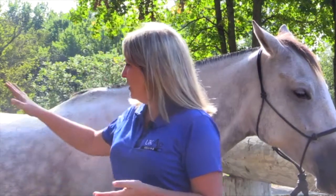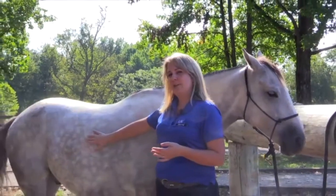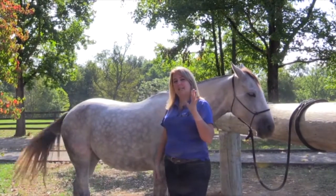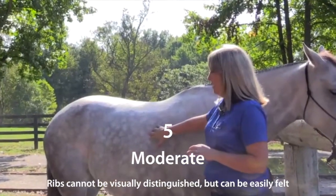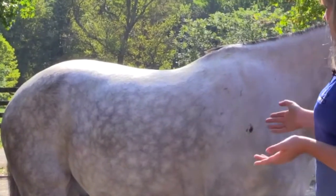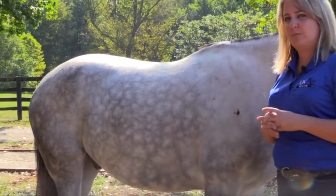The first thing I do when assessing body condition scoring is to look at the whole horse and see if I can actually see some ribs. At a scale of five, ribs are not visible but can easily be felt when you do palpation. When I look at this horse — Swampy — I actually cannot see ribs.